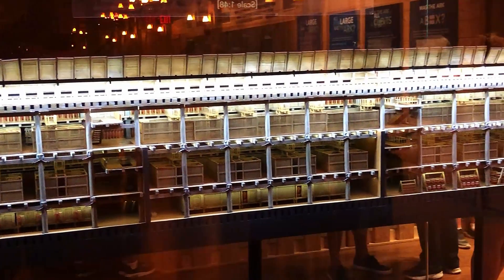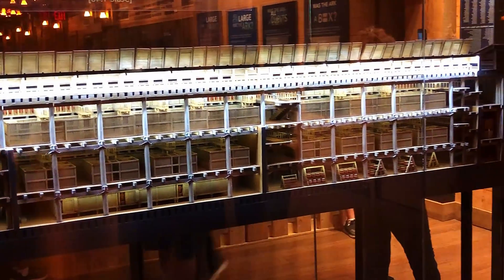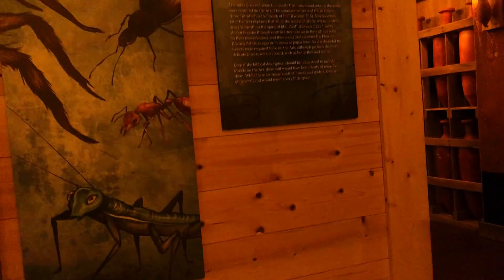The Ark has three decks, which are arranged in 132 eighteen-feet-tall bays. On deck one, you can see all kinds of stored living supplies for humans and animals. There's also an introduction of animal kinds and insects. You'd be surprised to see some dinosaurs too. It would be a great place to play hide-and-seek.